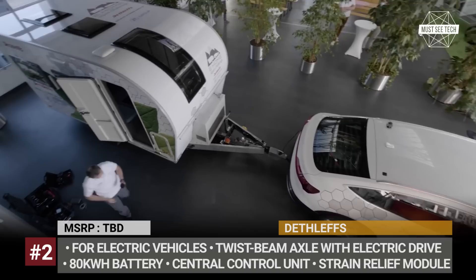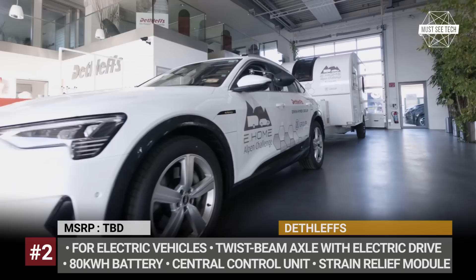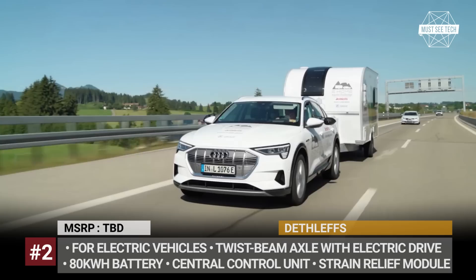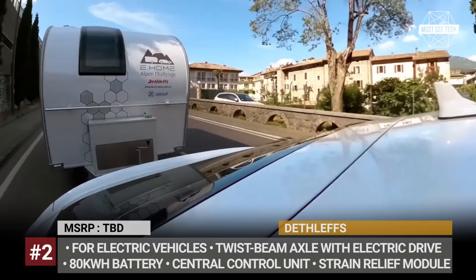Dethlev's eHome Caravan: The Dethlev's original electric caravan concept was presented back in 2018, and this year the company reached an important milestone in its testing and development. Pulled by the Audi e-tron, the trailer traveled from the company's factory in Isernhagen, Germany, all the way to Lake Garda and the Italian Alps. The entire journey lasted 6 hours and 12 minutes, and the pair covered 386 kilometers or 240 miles without needing to stop.